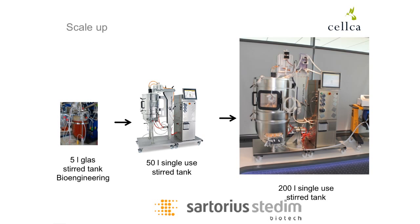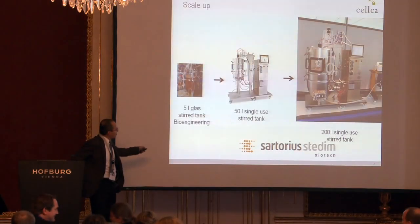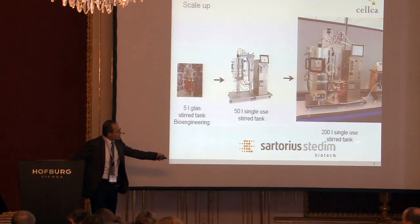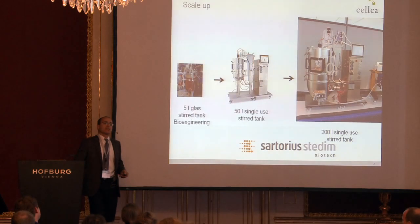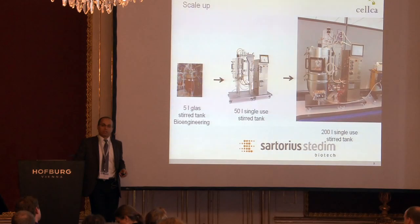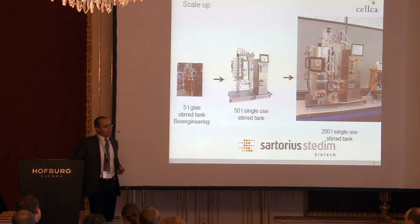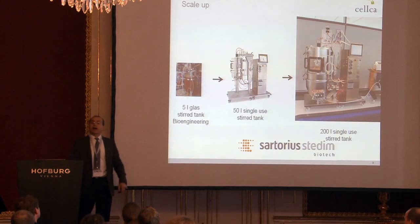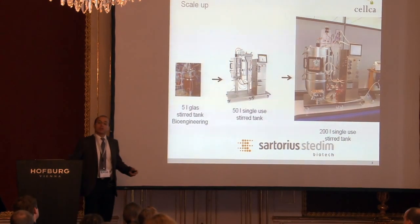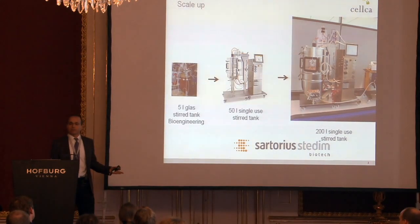Why did we choose the Sartorius bioreactors? The reason is to stay in the same system — stirred tank, stirred tank, stirred tank. Imagine we transfer the process somewhere and the client produces material for phase one and two. At phase three, they would like to go to a stainless steel bioreactor. If we stay in stirred tank throughout, I believe we would avoid maybe a couple of questions from the authorities. That is simply a risk-reduction philosophy.